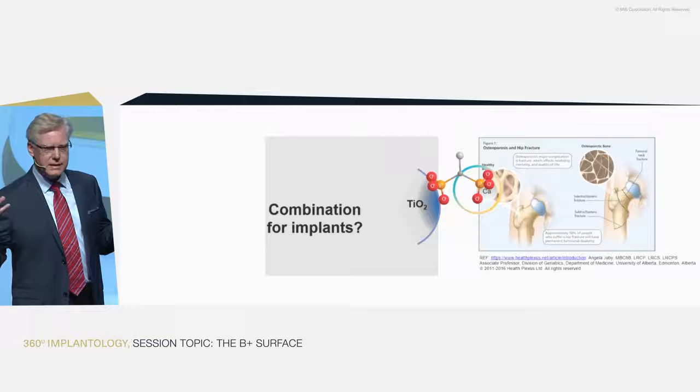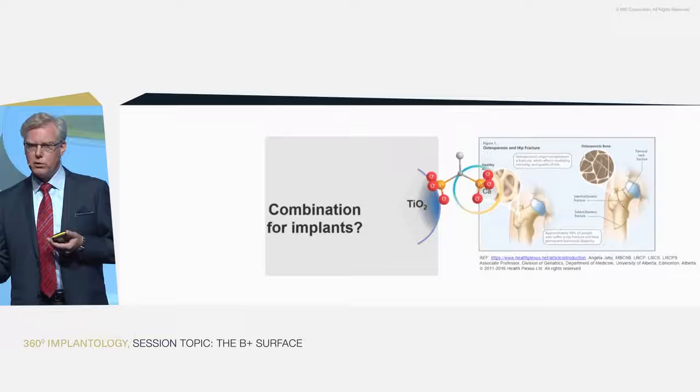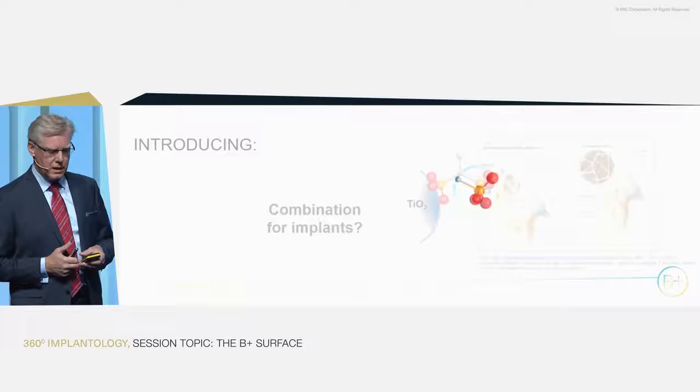He came up with the thought: could we combine these two concepts — titanium dioxide with a high affinity to phosphonates on one side, and phosphonates having an extremely high affinity to bone on the other — to produce something completely unique for implants? And that's what we have done, that's what we have developed.